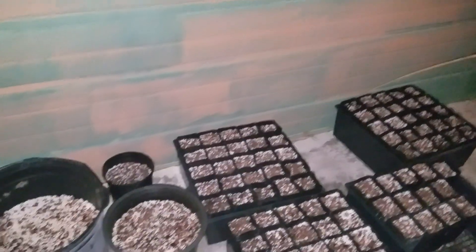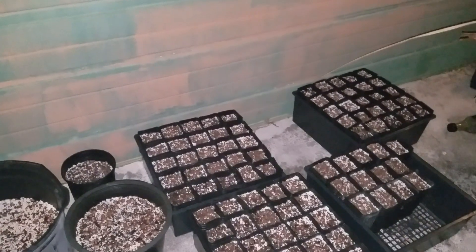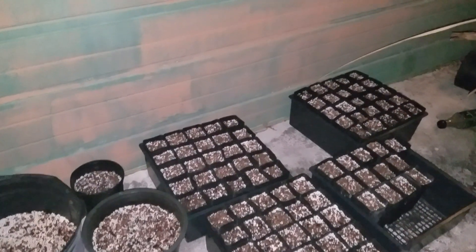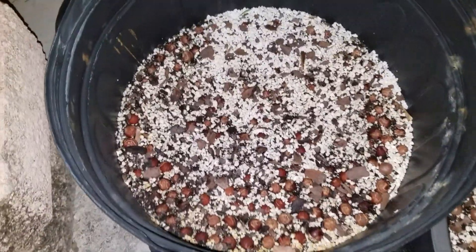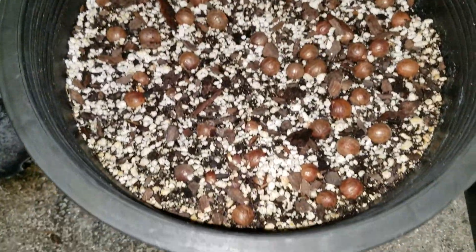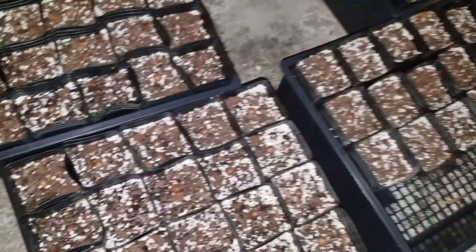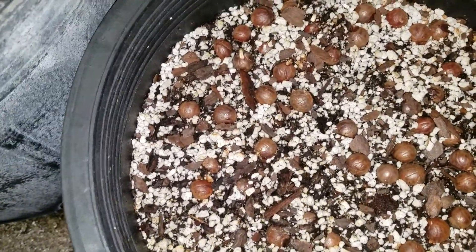I have potted up about 100 Copernicia Ekmanii here, and they are from germinated seed coming from these pots right here. We also have Pseudophoenix vinifera, which is not yet germinated, though there might be a few in there. You can see how many seeds I put that are still in this pot, but there were an extra hundred or so — I really mounted this pot up with seed, and you can see where it's pushing up.